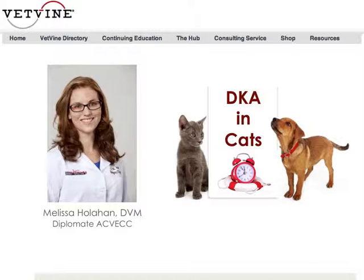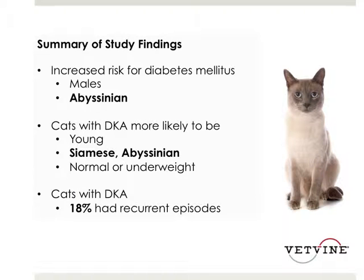Thank you, Dr. Berger. The summary of the main findings of this study were that there was an increased risk for cats with diabetes mellitus in both males and Abyssinians.